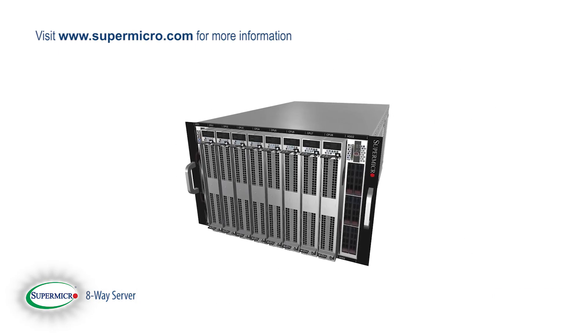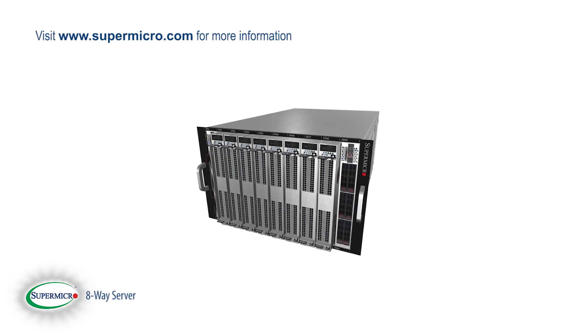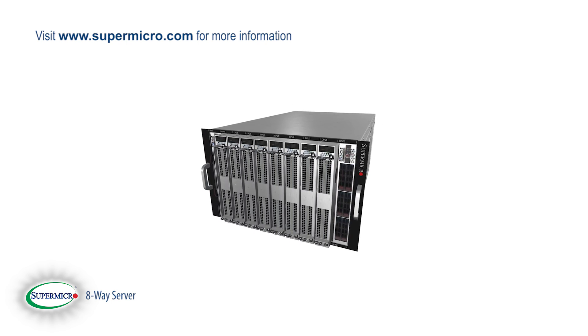To learn more about Supermicro's eight processor super server and thousands of other high quality compute solutions, visit www.supermicro.com.